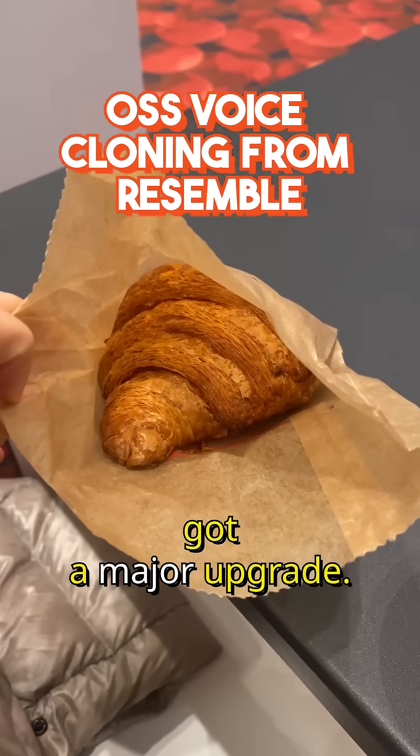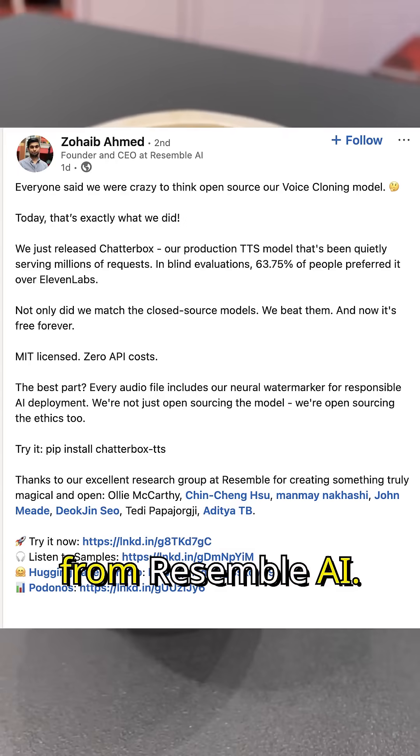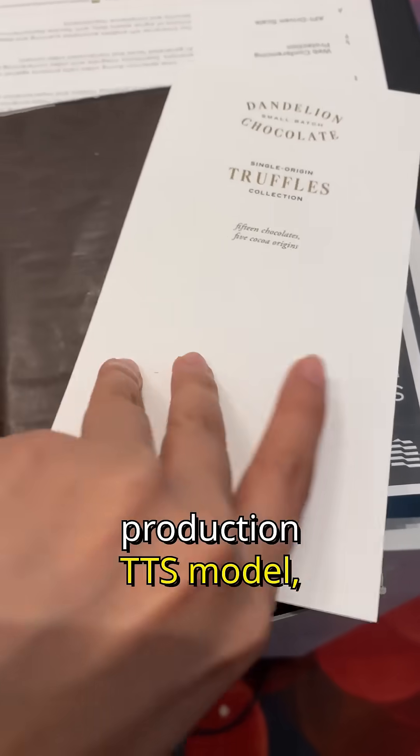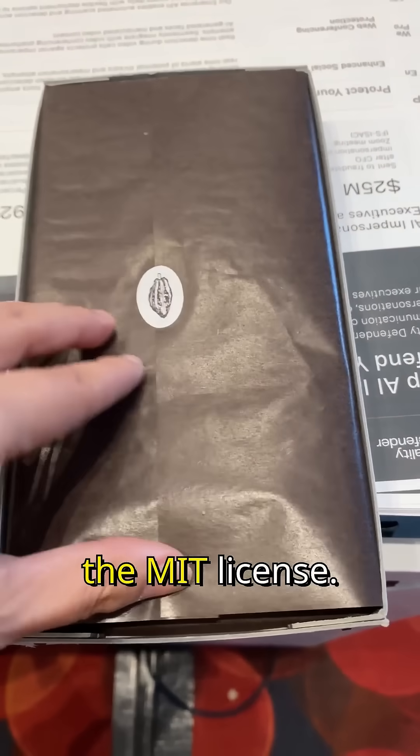Open source voice cloning just got a major upgrade. Here's what you need to know about Chatterbox, the latest release from Resemble AI. This isn't just a research prototype — it actually resembles a production TTS model, now fully open sourced under the MIT license.